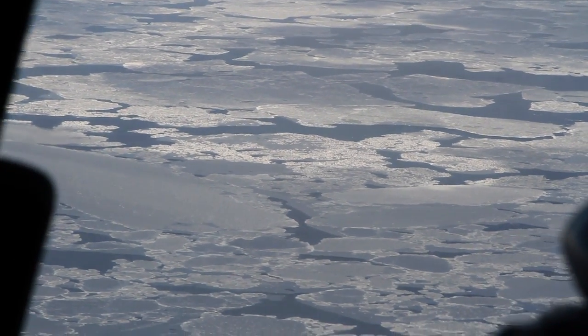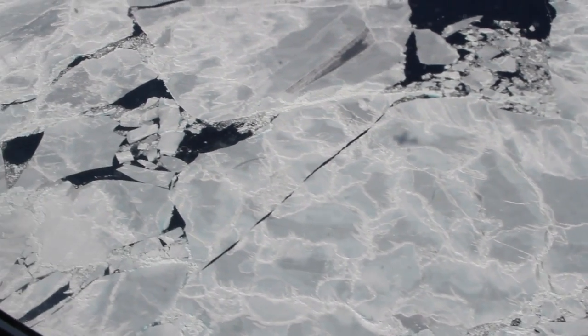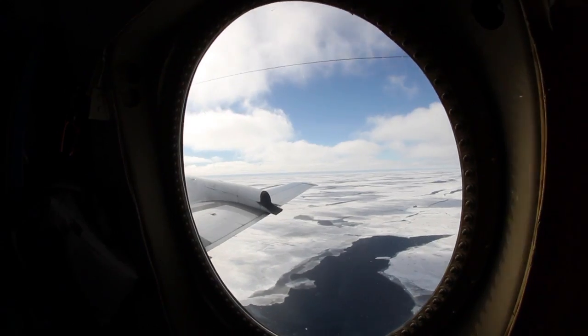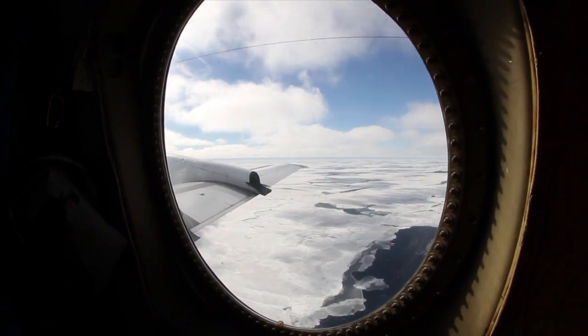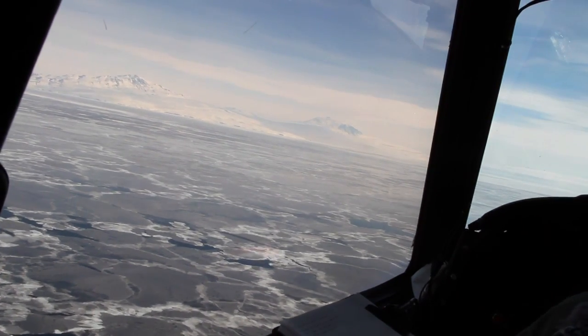The Ross Sea is particularly important to study, since it's one of the few places on Earth where sea ice coverage has been, on average, increasing over the last few decades. IceBridge thickness data should help illuminate whether that increased area actually represents a greater total volume of ice as well.